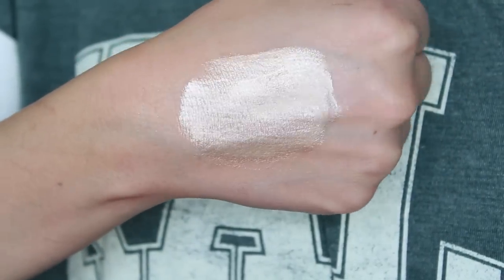The last Sephora brand item is their Radiant Illuminizing Drops in Morning Light. The reviews were mixed but some were good. You shake well and drop it into your foundation to mix — it's basically a liquid illuminizer. It looks like it has very fine glitter particles in it, but the ultimate test will be mixing it with foundation.